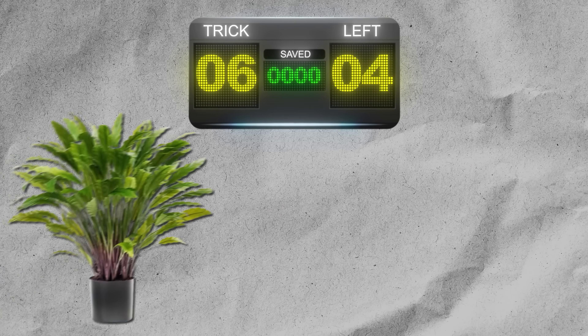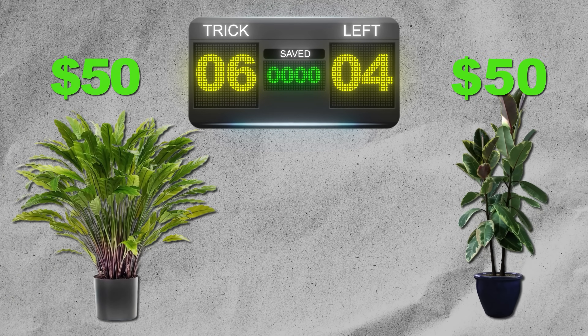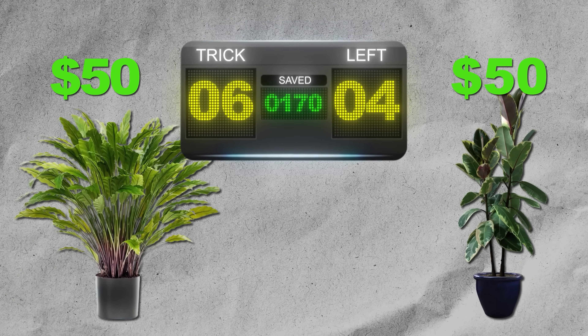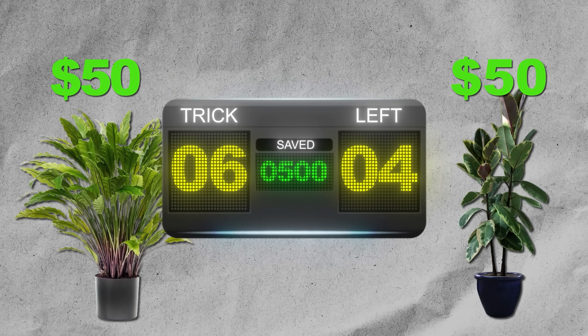Let's take it to the scoreboard. Fake plants cost roughly the same up front, but you will never pay for one ever again — which could save you hundreds of dollars every single year per plant that you buy.